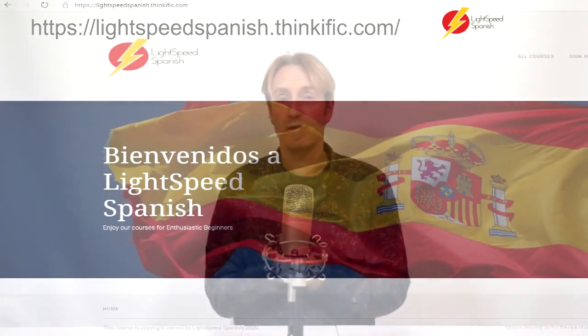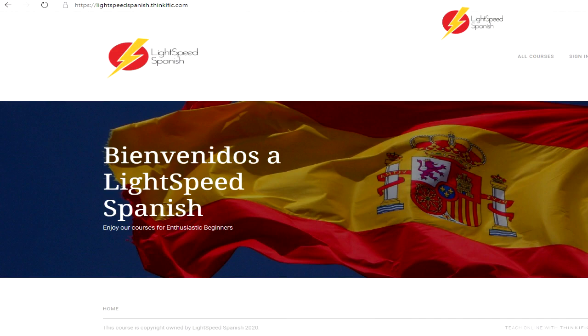So if you're interested, just follow the link that's in the information on the video. That'll take you to a site that we're using called Thinkific — that's the site where we're hosting these courses. This is a tester course to see if people are interested, then we'll do a lot more. We're going to be doing courses on the past tense, all of the tenses, courses on the subjunctive, etc., but all tailored toward enthusiastic beginners.